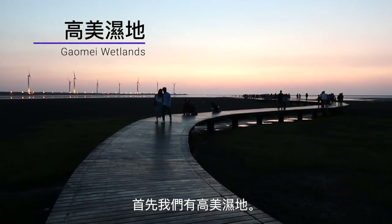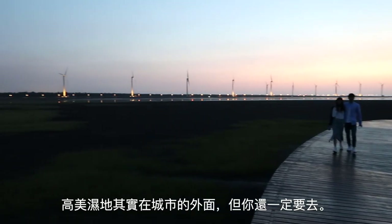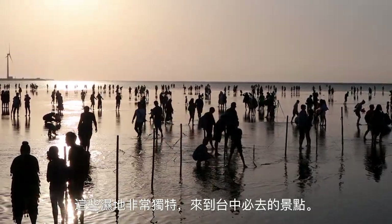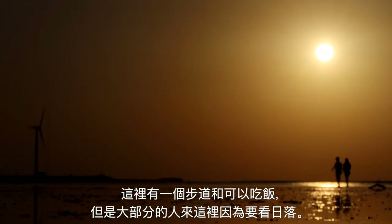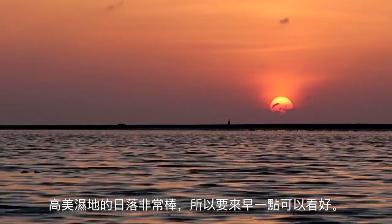First up, we have Gaomei Wetlands. Now, this is actually a bit out of the city, but certainly worth the trip. These wetlands are quite unique, and it is one of the most essential things that you must do in your trip to Taichung. There is a nice boardwalk and food here, but everyone is really here for the sunset. It is a marvelous one, so get here a bit beforehand so you can see all the action.